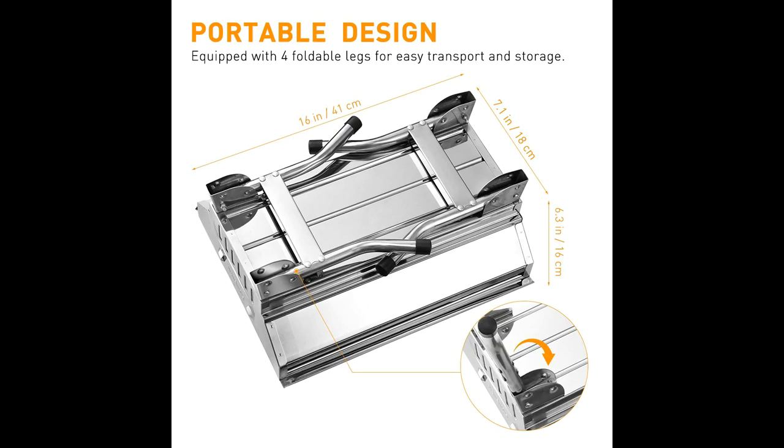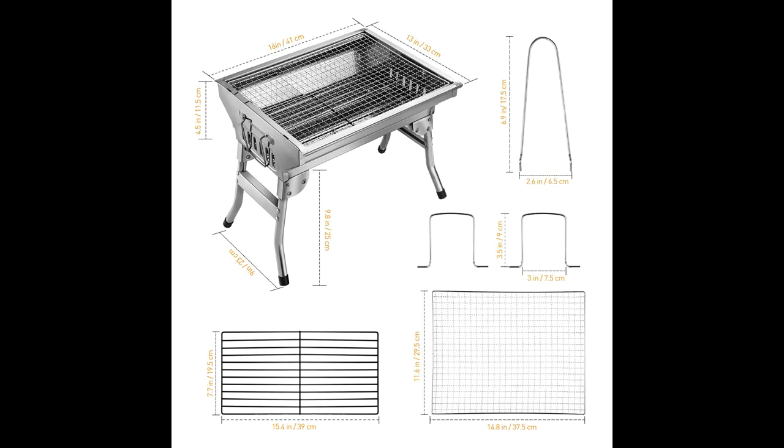Get your grill on anywhere, anytime. Easy to use — quick setup and breakdown, no installation needed. Simply open the portable grill, unfold the forefeet and set them down to create a stable grilling surface. When done, fold the legs back up, grab the handle and go.